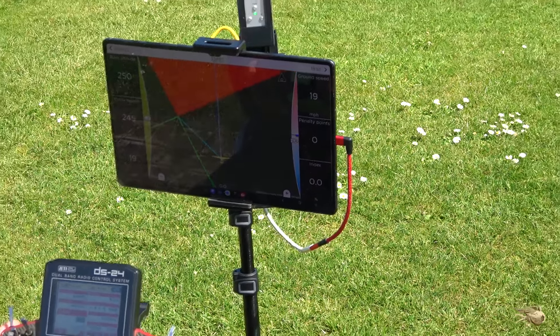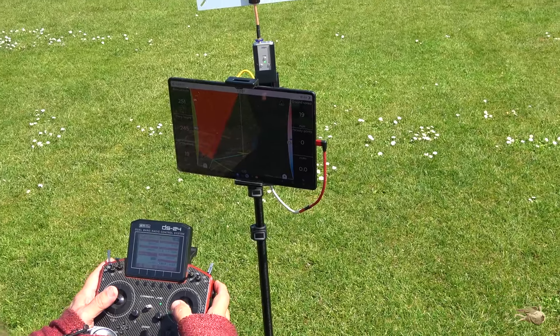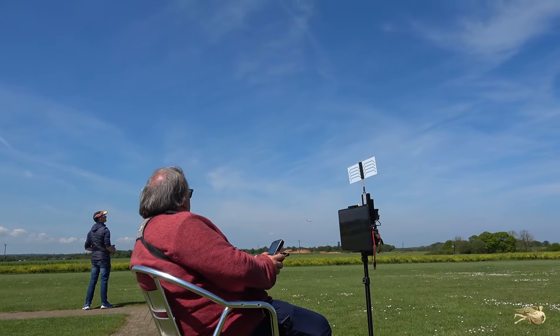Three disciplines are shown here: GPS triangle racing practice, a little slope soaring in the very lightest lift, and a selection of shots from the club field.